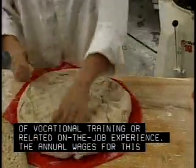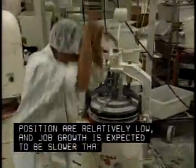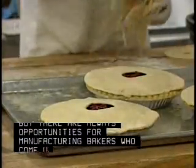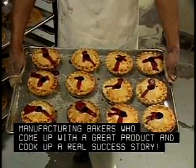The annual wages for this position are relatively low, and job growth is expected to be slower than average. But there are always opportunities for manufacturing bakers who come up with a great product and cook up a real success story.